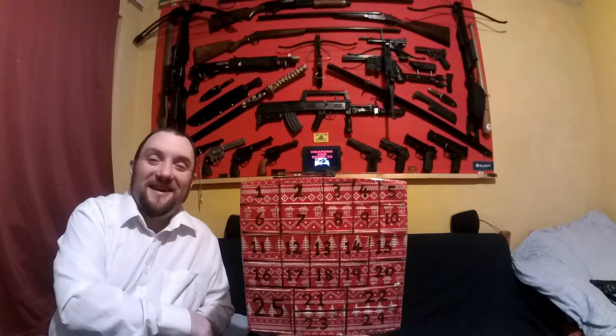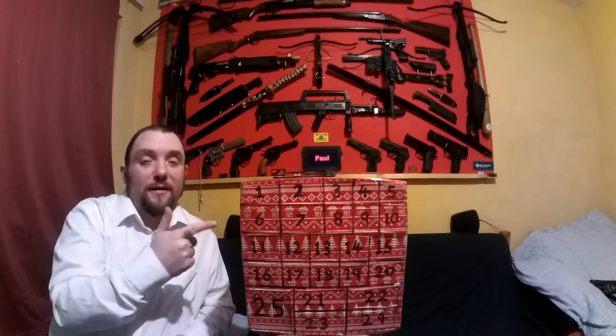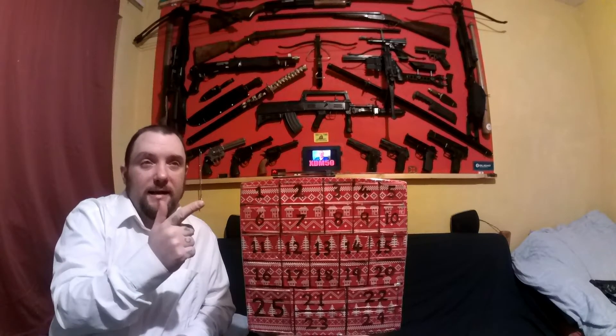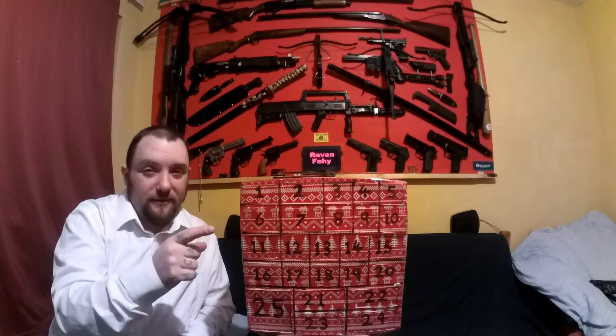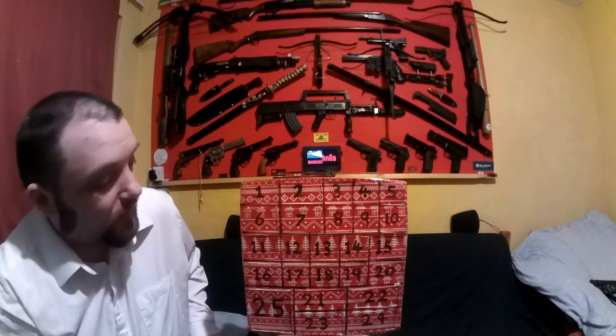Merry Christmas everyone! This is going to be my advent calendar for 2018 — I've never done one of these before, but this is going to be a tradition now. I'll probably use this same one every year. It will have a legal self-defense item for every day of December, and each day I'll open a new thing, show it to you, have a little talk about it, and try it out.